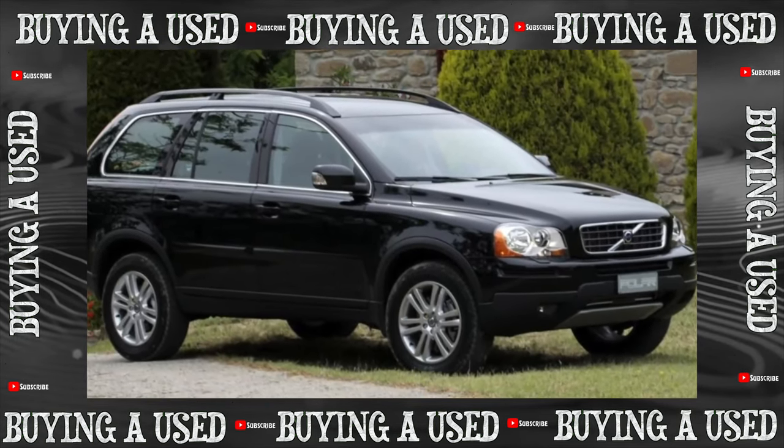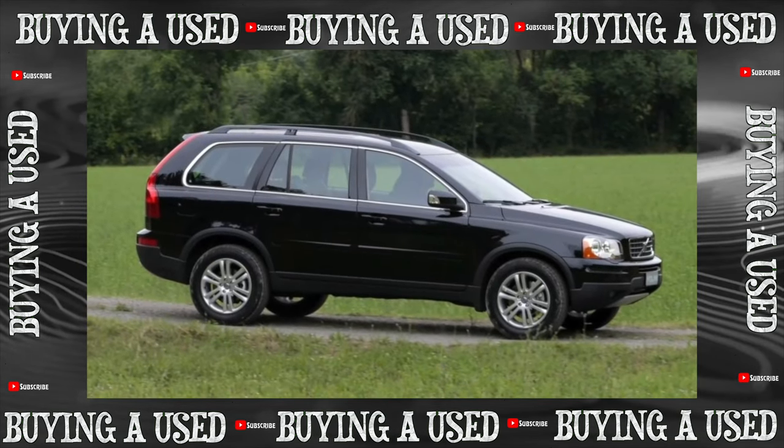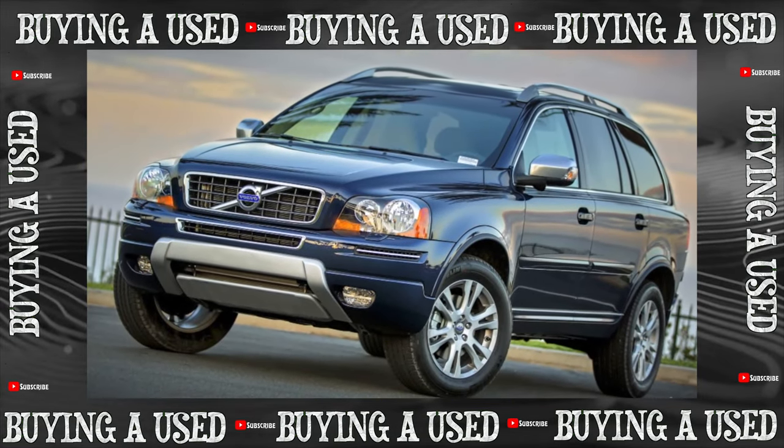More often this happens with cars older than 2005; then the block seals were strengthened. If the problem cannot be solved by disassembling and drying, you will have to pay more than 1,000 euros for a new CEM.